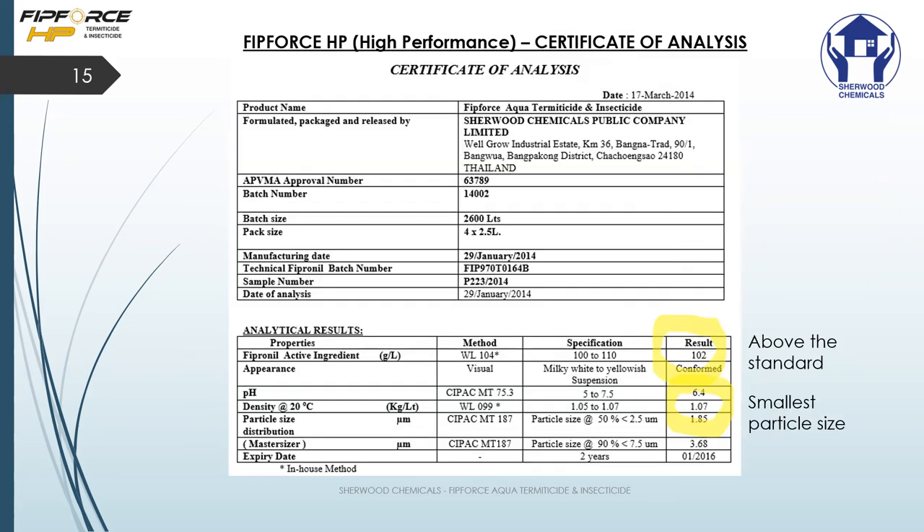We offer a certificate of analysis with each batch we provide and sell. If you're interested, you can send us a text message with the batch number and the serial number and we'll send you a certificate of analysis. This proves to the homeowner that what you've put in the ground is what they are paying for.